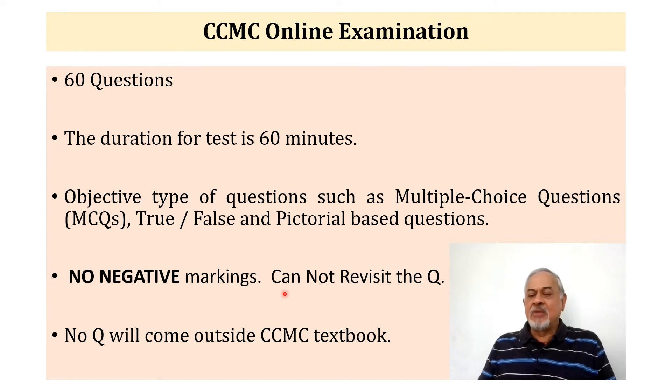Another important thing about this online test is you cannot revisit a question. Once you click the correct answer and go to the next question, you cannot come back to the previous question. So you have to be doubly sure which answer you are clicking, because you do not have a second chance. Also, no question will come from outside the CCMC textbook — all questions will come from the textbook itself, as the examiners have given assurance about this.